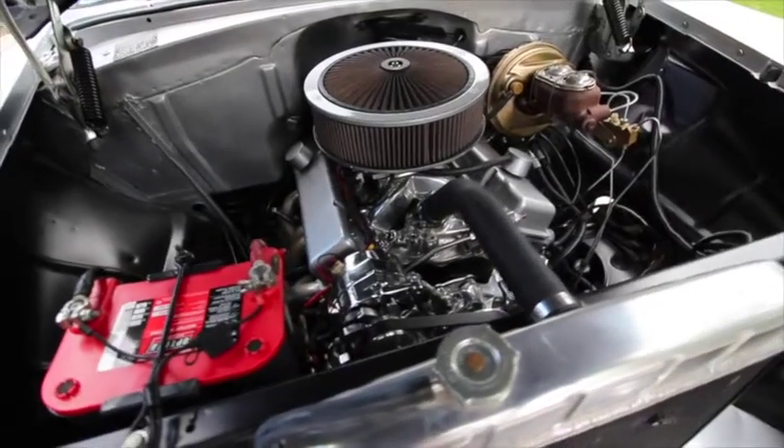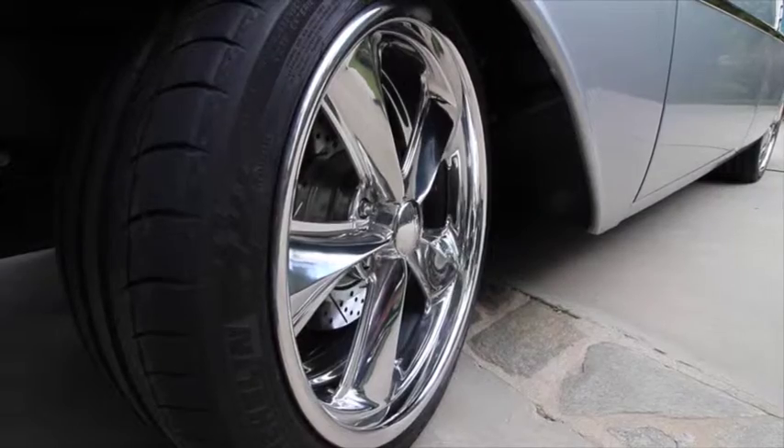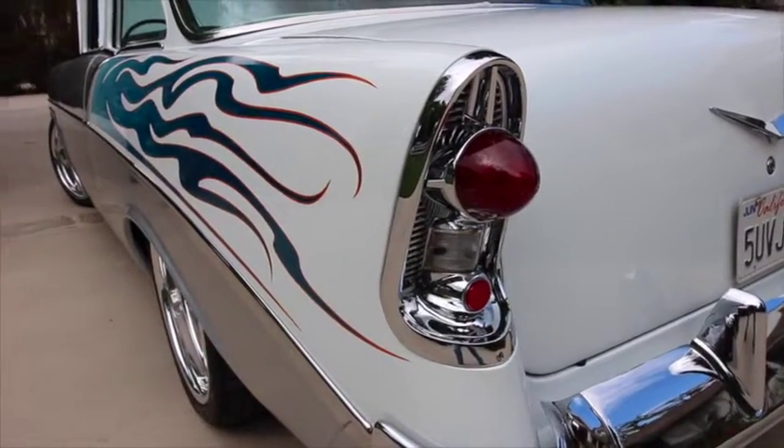It has a 350 motor. The wheels are complete one-offs — they're not available. 20 in the front, 20 in the rear. Four-link suspension in the rear. They shifted the rear axle three inches back so the wheel is actually centered in the wheel well. All sorts of other little nifty tricks that they did.